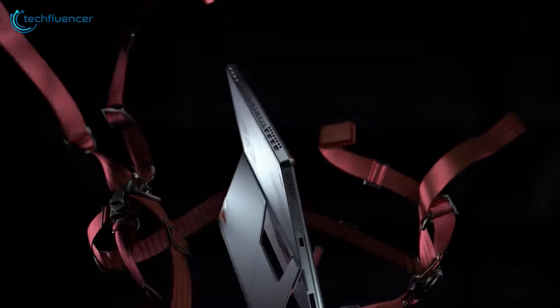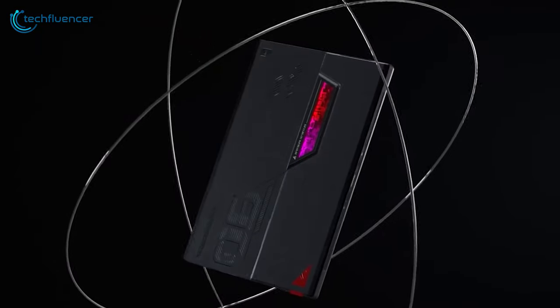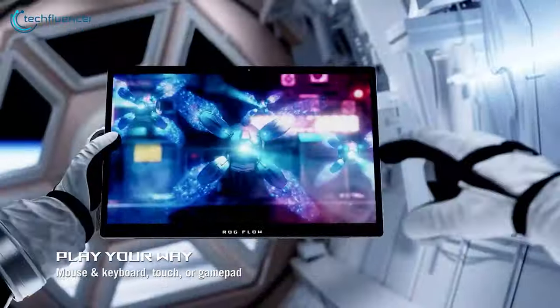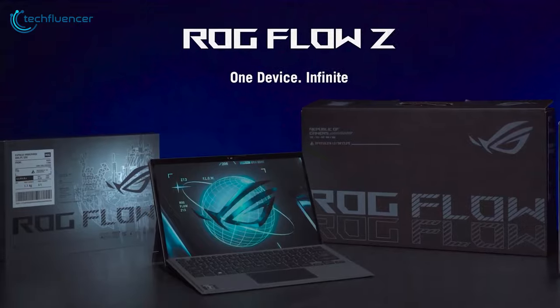Stay cool under pressure with the innovative ROG Intelligent Cooling System. Expand your horizons with the optional XG Mobile eGPU and enjoy seamless connectivity. Experience the perfect blend of portability, power, and versatility with the Asus ROG Flow Z13.